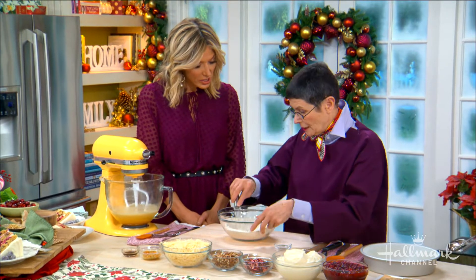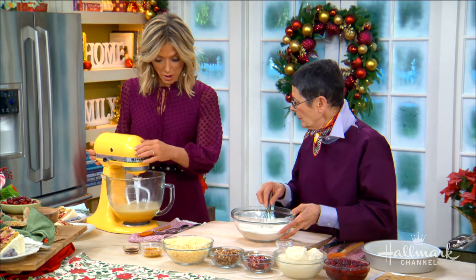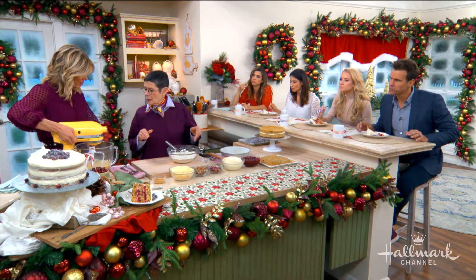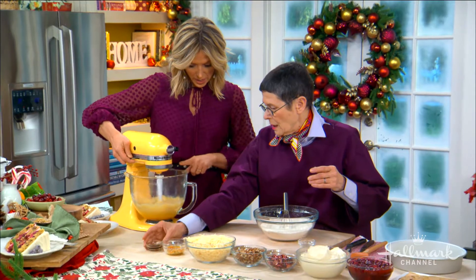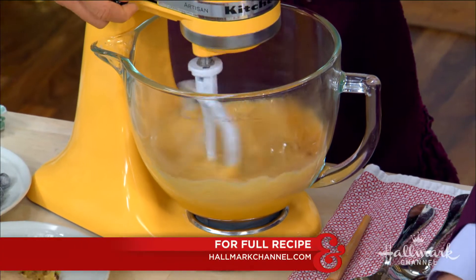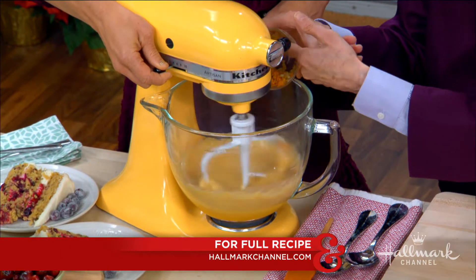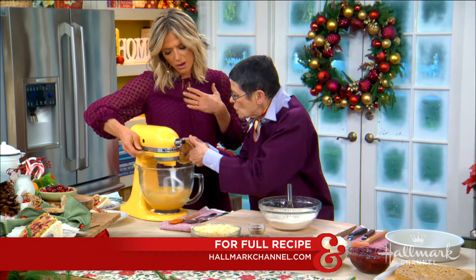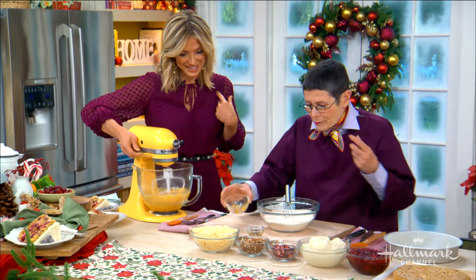Over here we've creamed our wet ingredients: eggs, oil, two kinds of sugar — brown and white — and vanilla. And this is such a nice touch: grated fresh ginger and orange zest. It smells like the holidays!